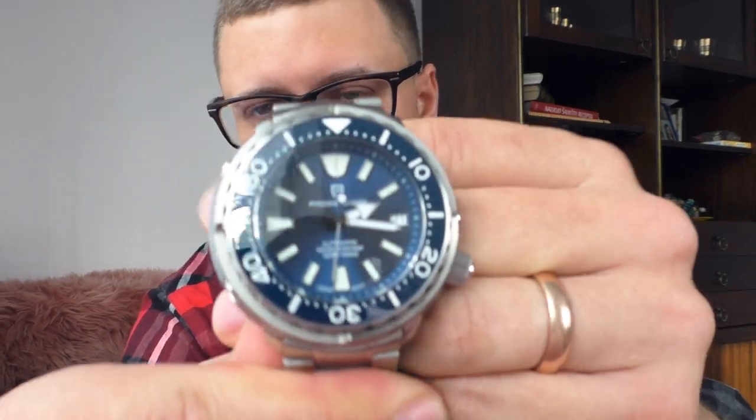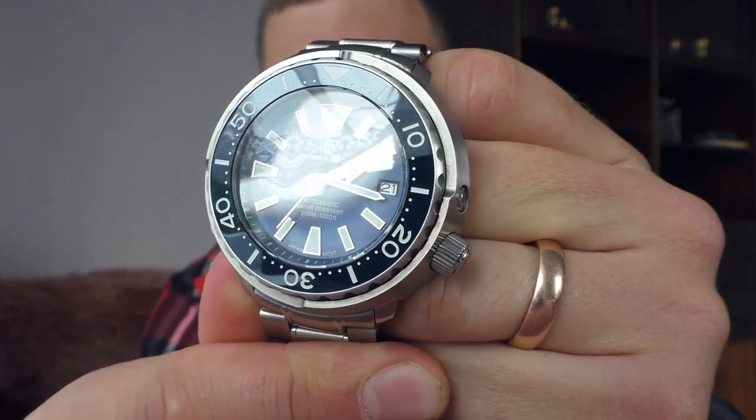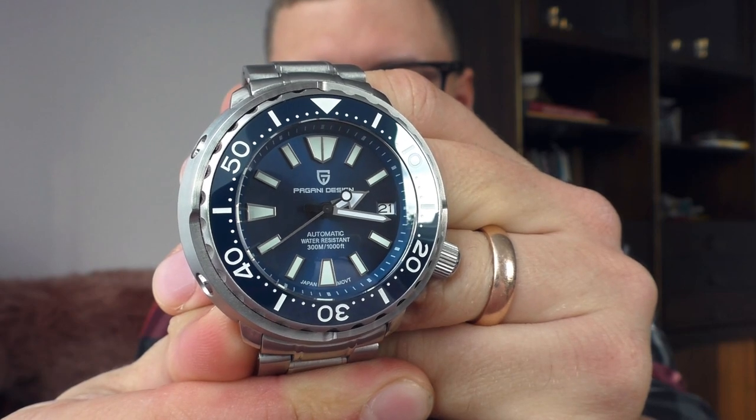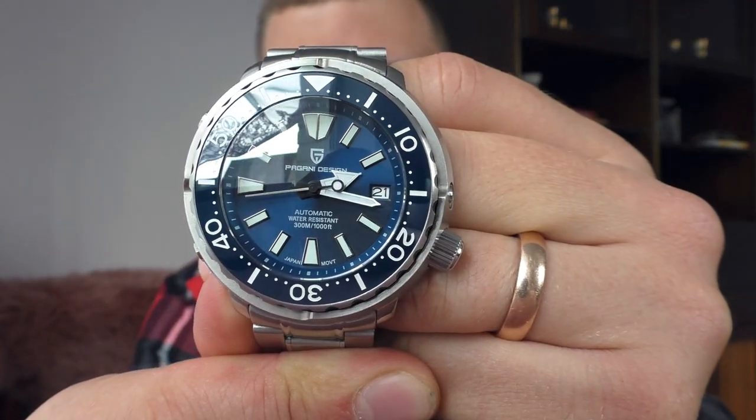Hello YouTube people. Let me show you today a rather interesting looking watch — Pagan Design 1695. I haven't bought this watch and haven't got it for free either. I was selling my Casio Edifice and one guy offered me to trade into this watch. So let's have some fun, put this watch on the wrist and go outside to see how it looks in broad daylight.